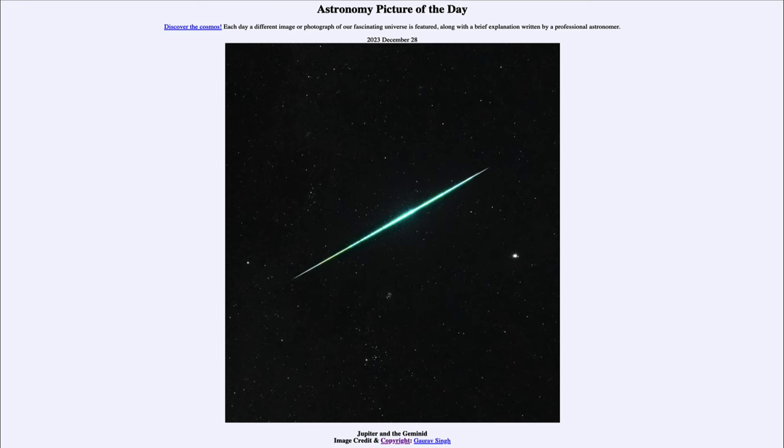Greetings and welcome to the Astronomy Picture of the Day podcast. Today's picture for December 28th of 2023 is titled Jupiter and the Geminid.